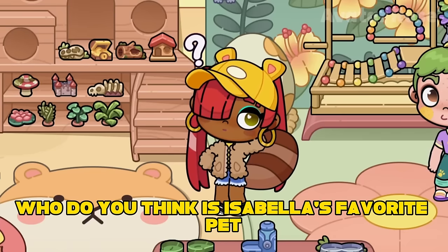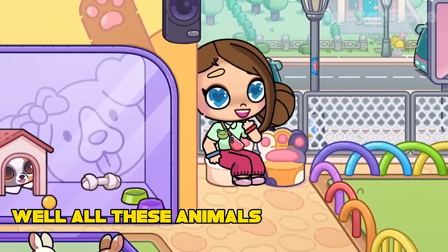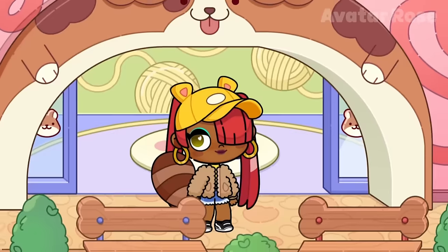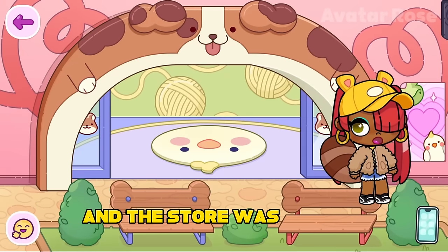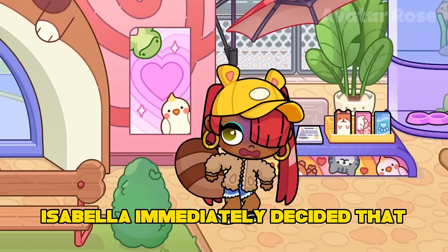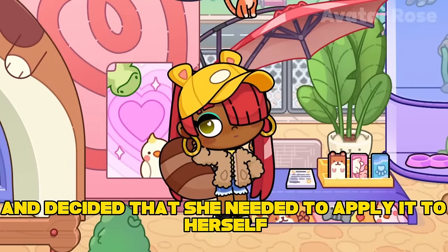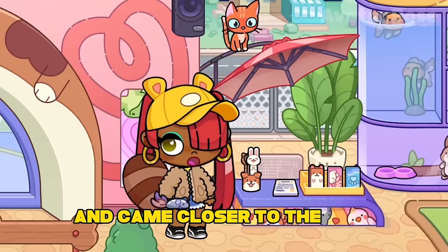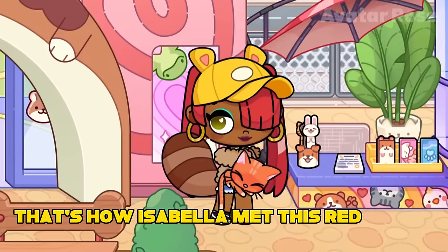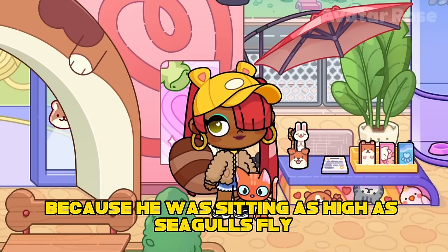Who do you think is Isabella's favorite pet? Maybe it's the fish in the aquarium, or these cute little rabbits? But Isabella's favorite pet is a little red kitten. Isabella met this kitten by chance. At night, when everyone was already going home and the store was closing, Isabella saw a kitten that had climbed on a pole and was meowing. Isabella immediately decided that she needed to save the kitten. She couldn't jump to it, so she decided to apply a bait toy and came closer to the pole so that the kitten could come down right into her arms. That's how Isabella met this red kitten. She called the kitten a Seagull because he was sitting as high as seagulls fly.